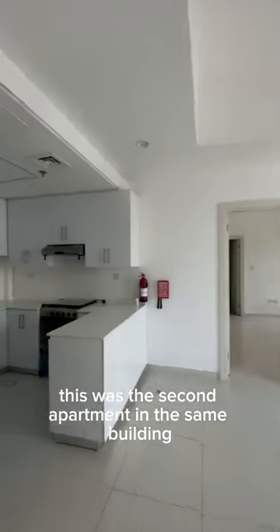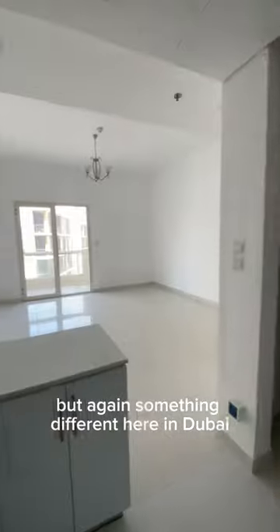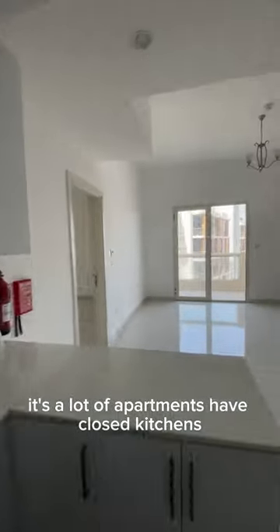This was the second apartment in the same building, and I definitely like the kitchen being open — we're really trying to search for that as well. But something different here in Dubai is a lot of apartments have closed kitchens in separate rooms.